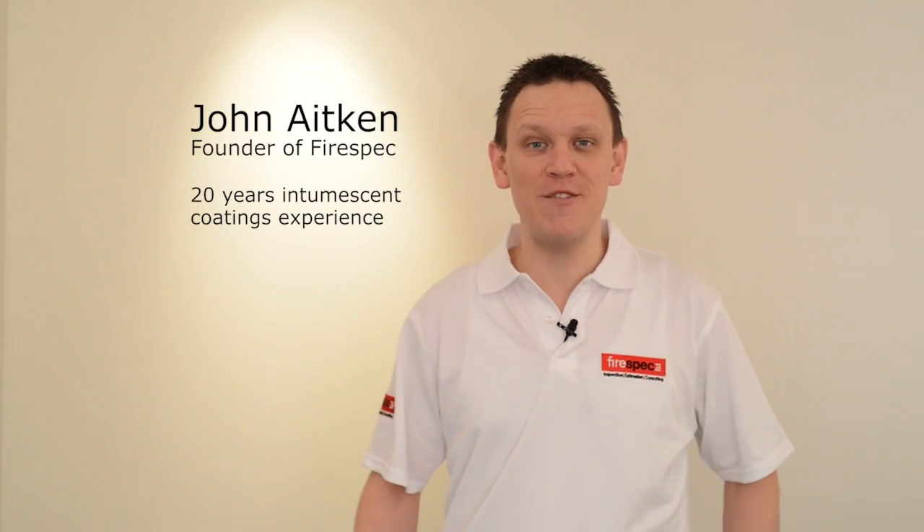Hi there, John Aitken from Firespec here. Intumescent coatings are not just a coat of paint. The required thickness is different for nearly every steel section. If you've played any part in an intumescent coatings package, you're probably familiar with the term dry film thickness, or DFT for short.